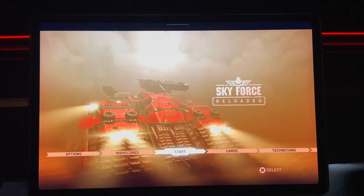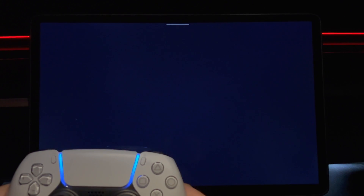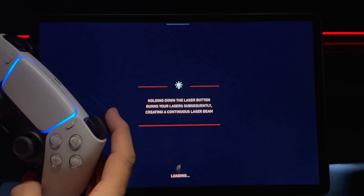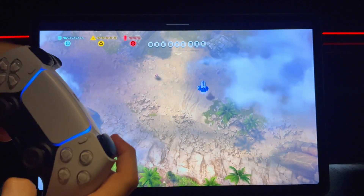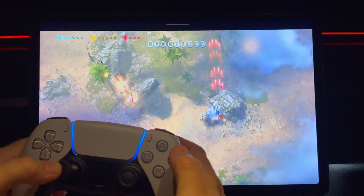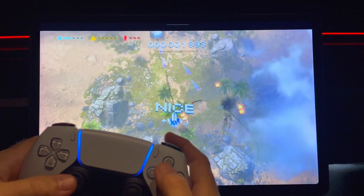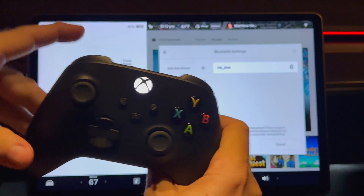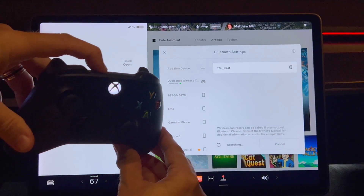Here's a quick test of the controller with Sky Force Reloaded. Use the left thumbstick for movement and the right trigger button for fire. You can also use the circle, triangle, and square buttons to control the shield, laser, and bomb. The X button also works as a fire button, and as you can see everything seems to work pretty well. I also have an Xbox One controller, however I could not get it to work. I'll probably do a follow-up video on that.